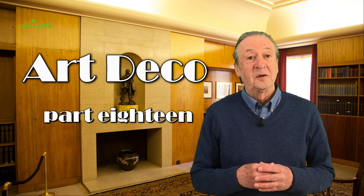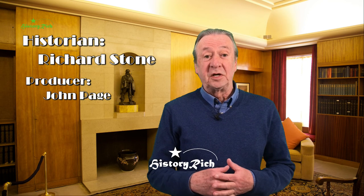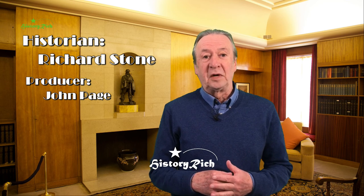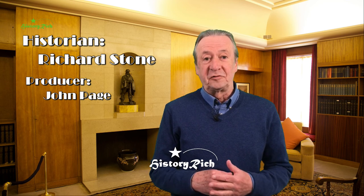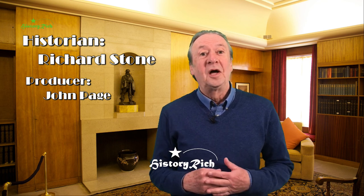Next time we're going to the cinema. If you've enjoyed this video, hit the like and subscribe buttons and click on the notification bell to be informed when the next video is available, or you can subscribe by clicking on the rose window over my shoulder.